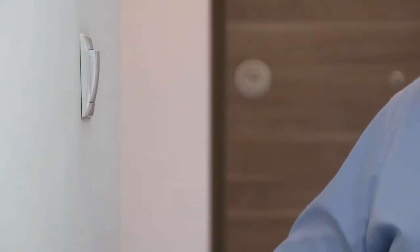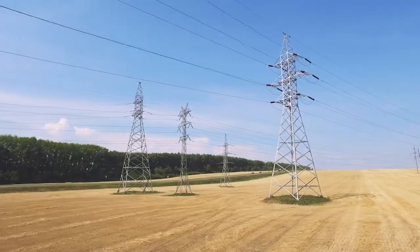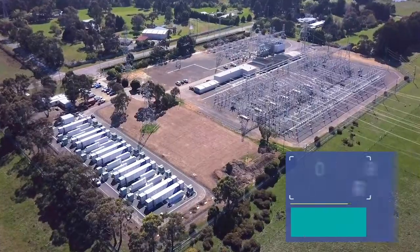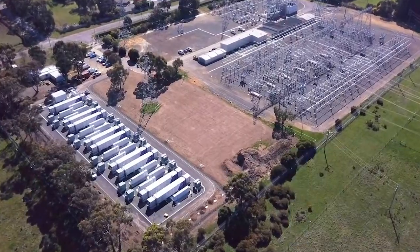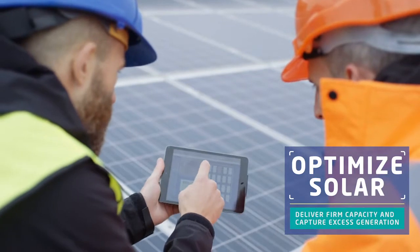In every corner of the world, utilities and power producers are turning to energy storage to deliver more resilient electricity networks and incorporate renewables at scale. Solar developers are capturing more value from their assets by co-locating renewables with storage resources.